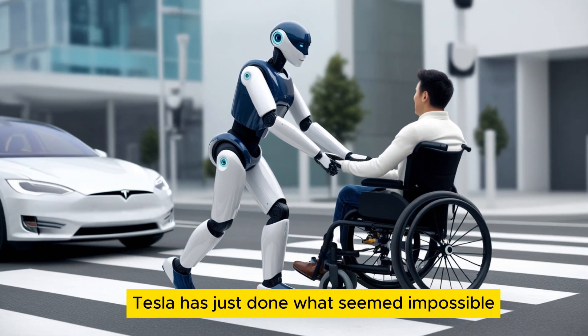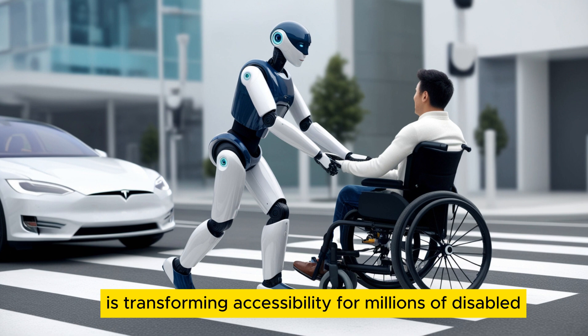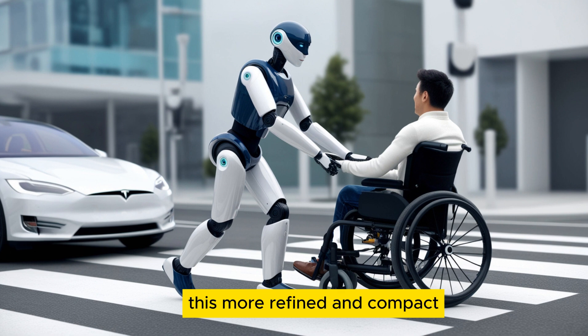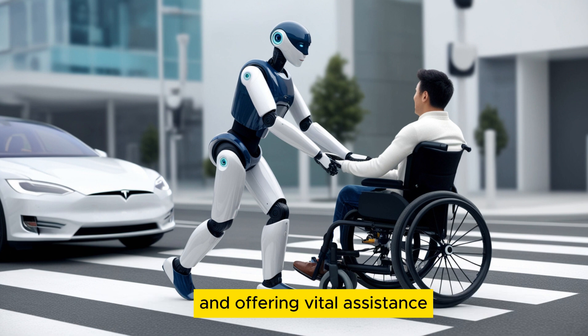Tesla has just done what seemed impossible. The tech giant's latest Optimus Bot Gen 3 is transforming accessibility for millions of disabled Americans, and its price will leave you amazed. This more refined and compact humanoid robot has a sleek look with improved proportions, making it ideal for maneuvering through home spaces and offering vital assistance, particularly to those with disabilities.